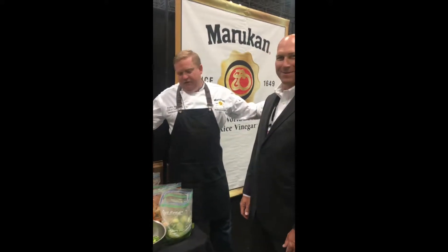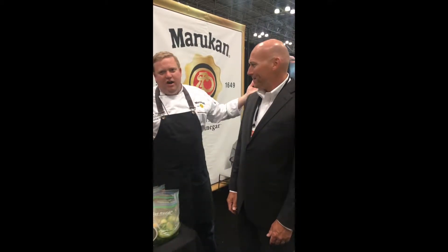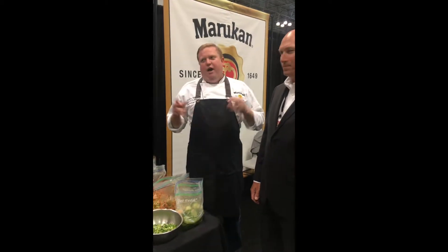We're here at the Summer Fancy Food Show in New York City. John Tankledge, Chef Austin, Mara Khan. So we're showing off vinegar — what vinegar does in cooking, how we can use it.